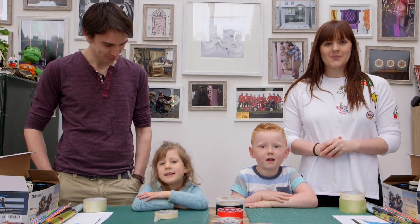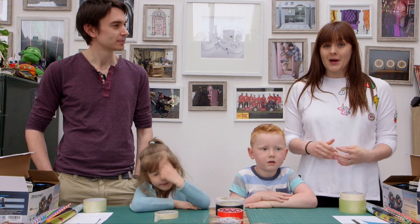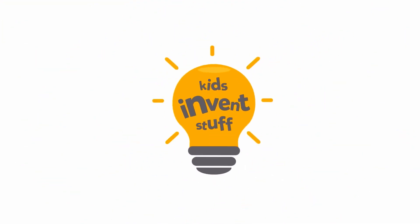Hi, I'm Reeve, and I'm Sean, and I'm Charlie, and I'm Evie Mae, and this is a very special episode of Kids Invent Stuff.